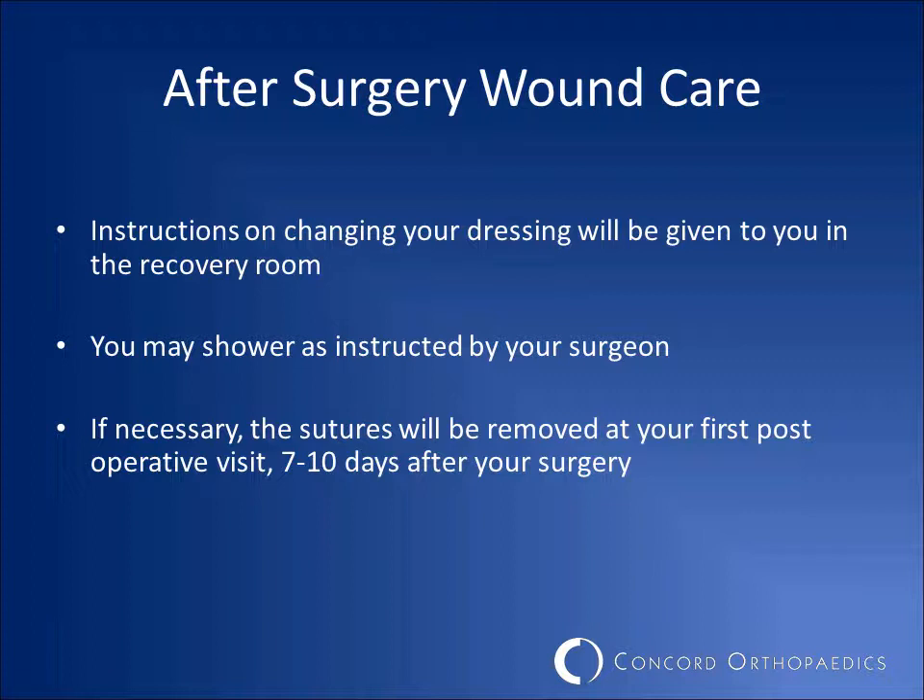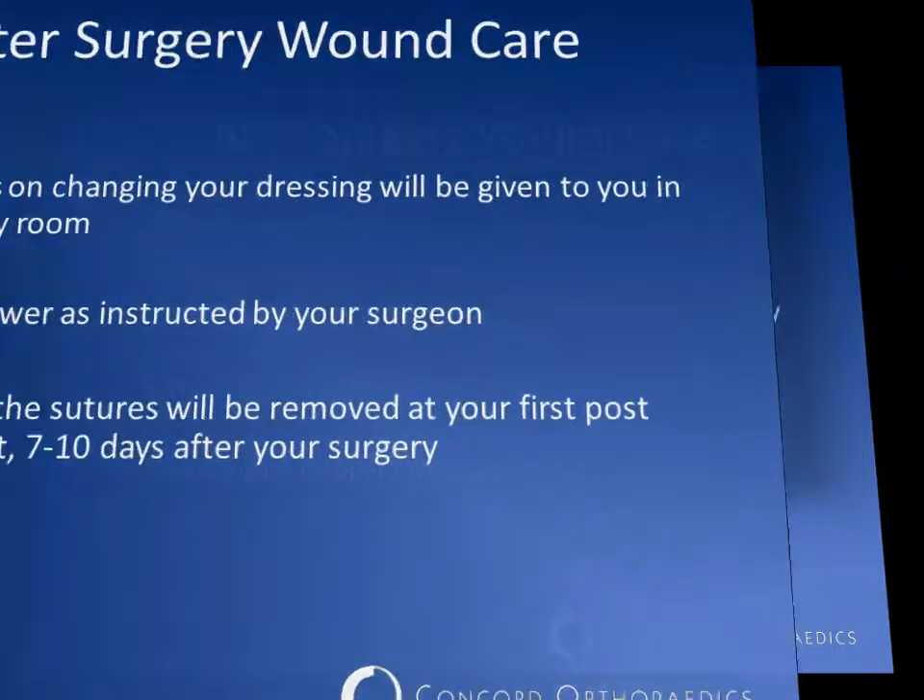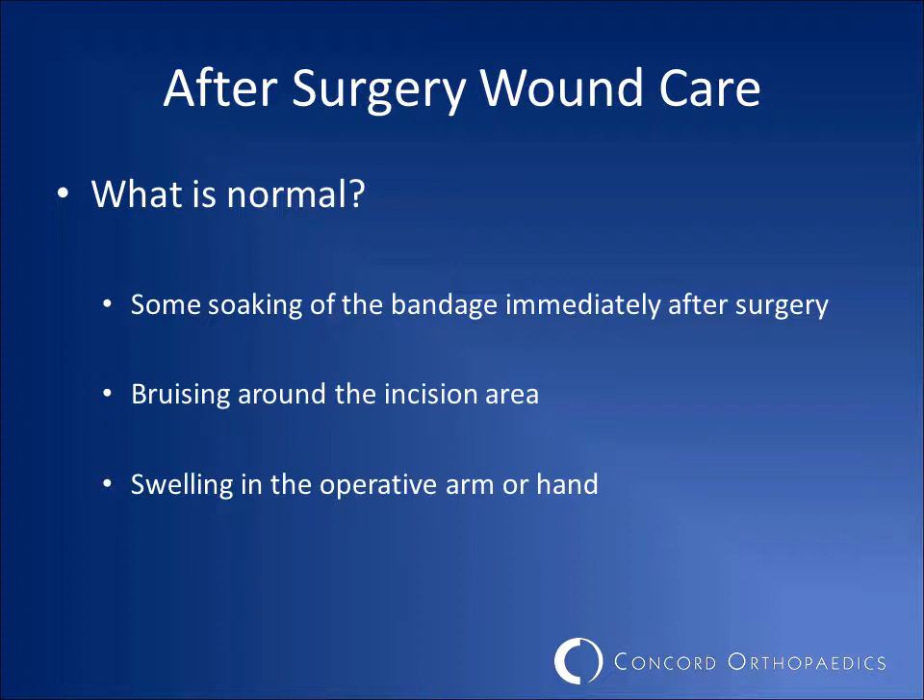You will be provided with instructions on when and how to change your bandages after surgery. These written instructions will also include information on when you will be allowed to shower. Sutures or stitches will be removed at your first post-operative appointment. You may see some soaking of the bandage immediately after your surgery — this is normal. You may also see some bruising around the area or some slight swelling in the operative arm or hand. These things are also normal.